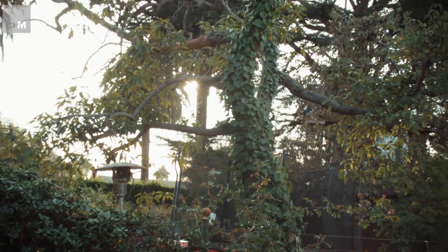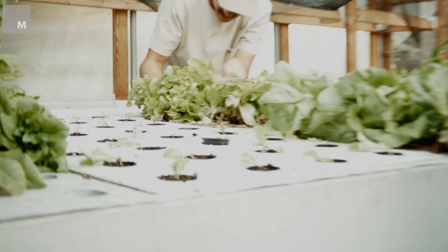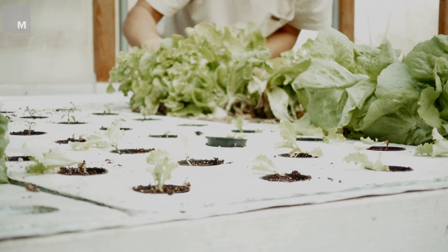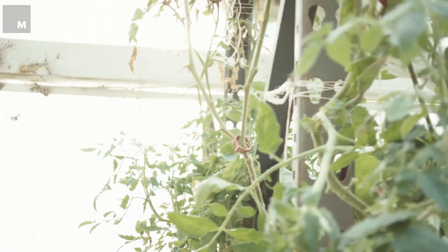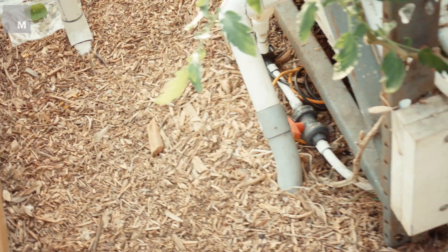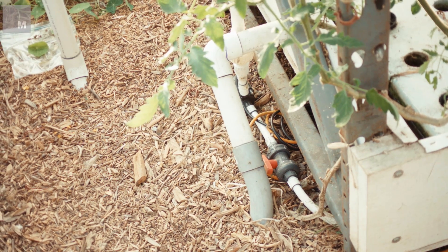Even though we're surrounded by water, aquaponics is 95% more efficient with its water than traditional growing. If you pour water onto your plants, only about 2-5% of that water makes it into the plant. But here in the aquaponics setup, the water flows back and forth, and while we do get evaporation, it's nothing close to what you get in soil.